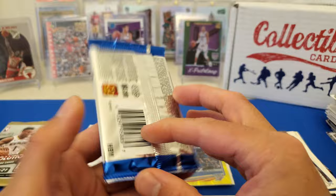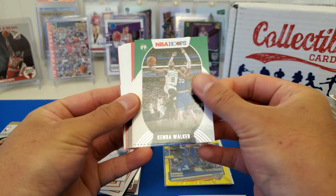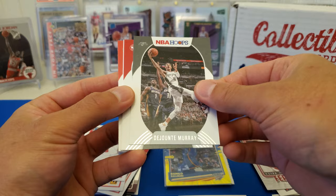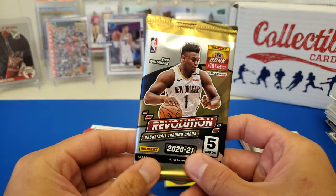NBA Hoops 2021 — this is a Hobby Box pack. Come on, this is where the big three are. I don't see anything good here. Got Kemba Walker, Lou Williams, Kevin Love, De'Anthony Melton, Kevin Huerter, Okonkwo, CJ Elleby, and a Skylar Mays.